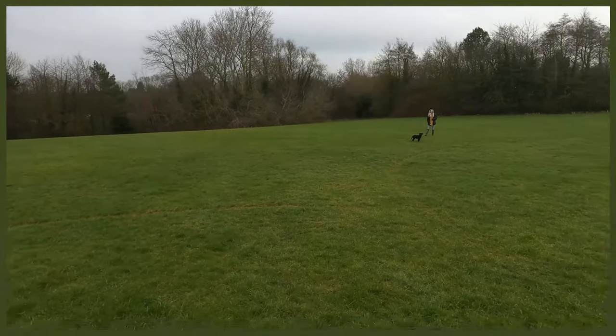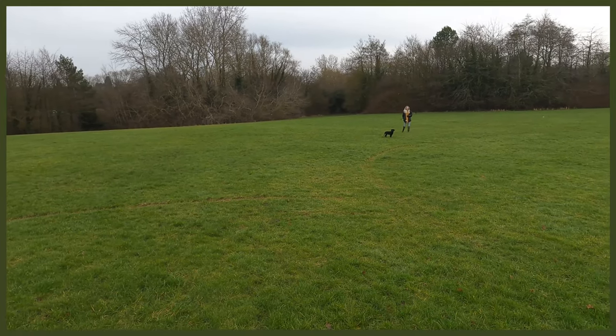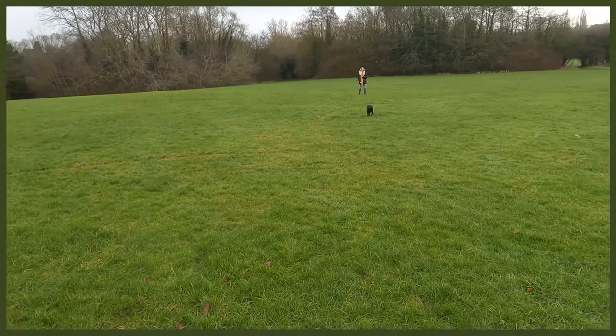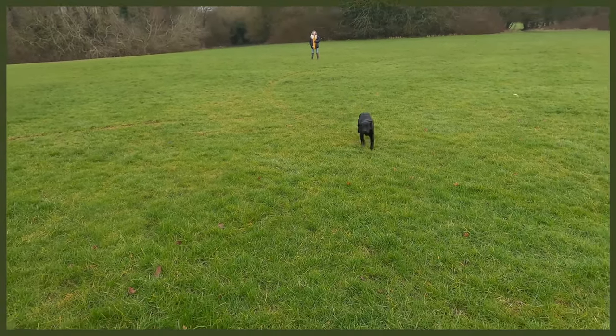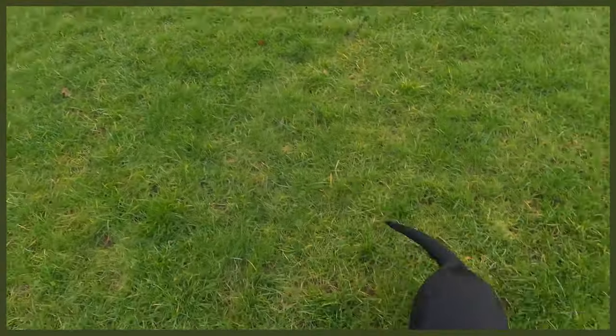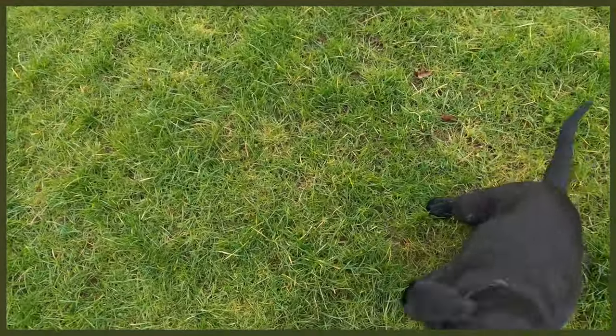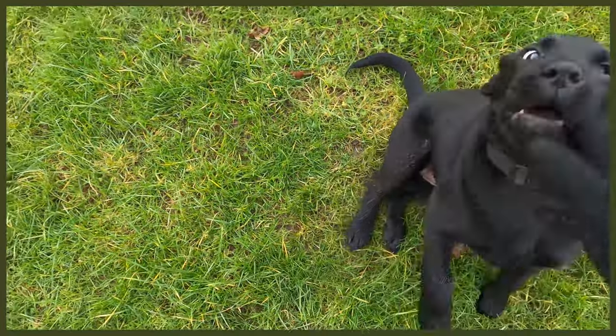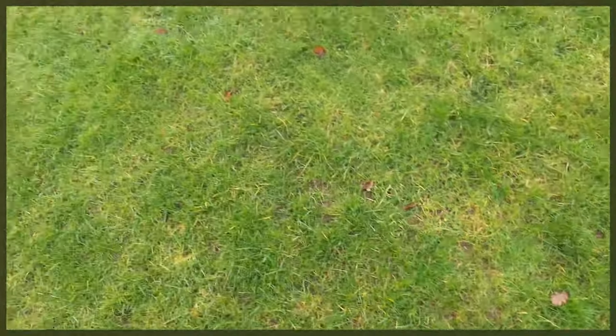Let's give that another go. 'Riley, come.' Yes, good girl! Sit. Yes, good girl — yes, yes! Come on, break! So there we go, that's the simple basics of stepping up your recall with the sit added in at the end.